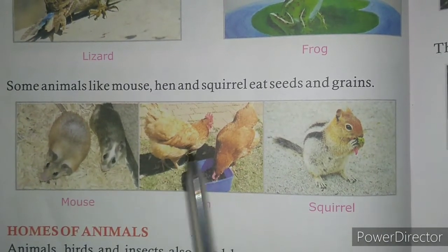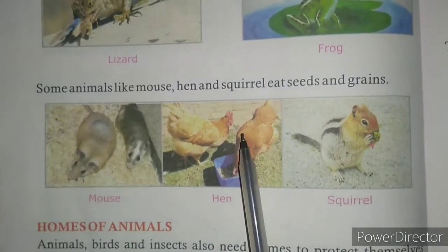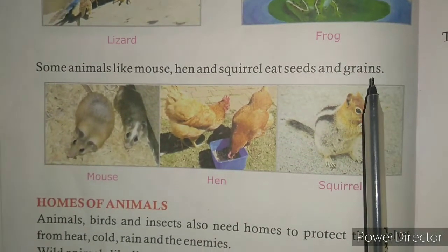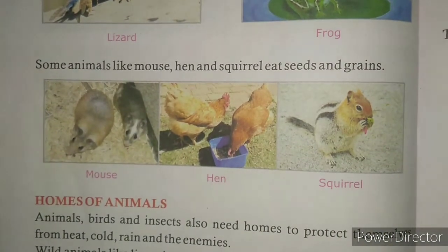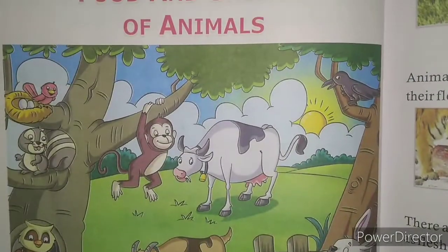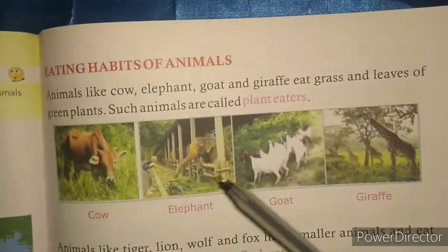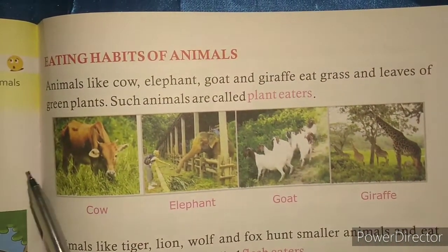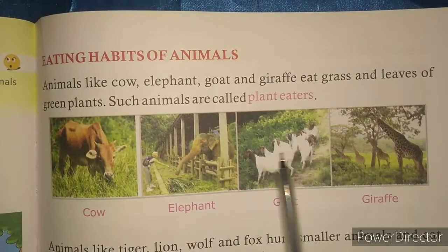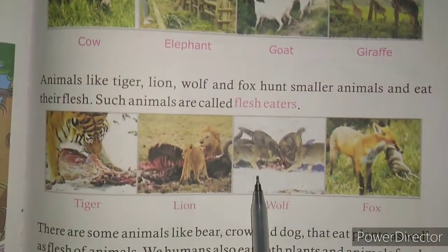Birds also eat seeds and grains. They eat fruits also, but they eat seeds and grains as well. So children, in this chapter we have learned that like human beings, animals also eat different kinds of food. Some animals eat only green things like leaves and grasses. Some animals eat flesh.